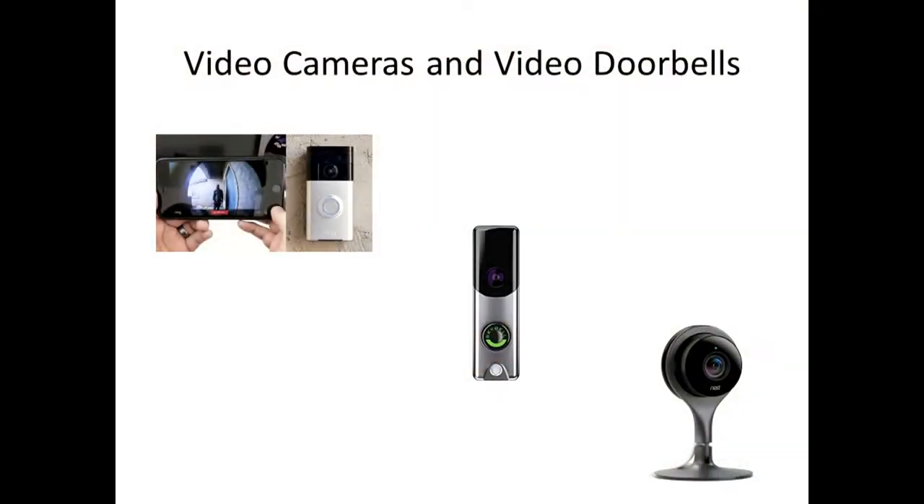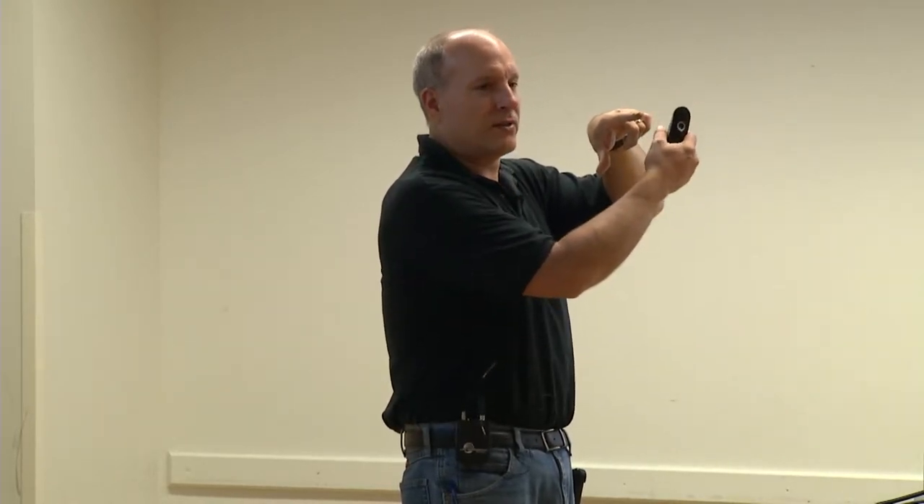I also do this professionally and give a lot of video to police departments around town. Ring has a whole gamut of cameras — they were purchased by Amazon a couple years ago. If you have a detached garage with no power, like my son's in South Minneapolis, Ring has a stick-up camera with a little solar panel right next to it. Even through the winter it keeps the camera charged up. The solar panel runs about $49 and generally works pretty well.